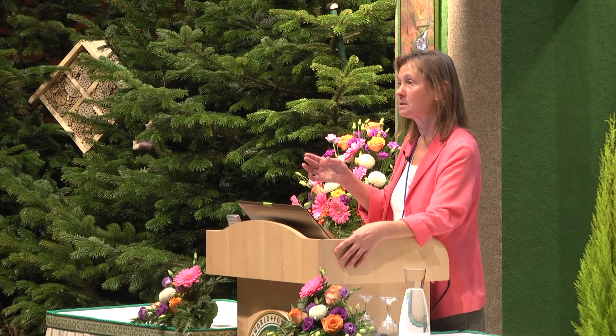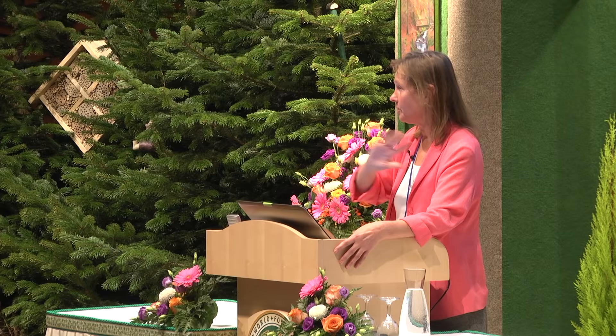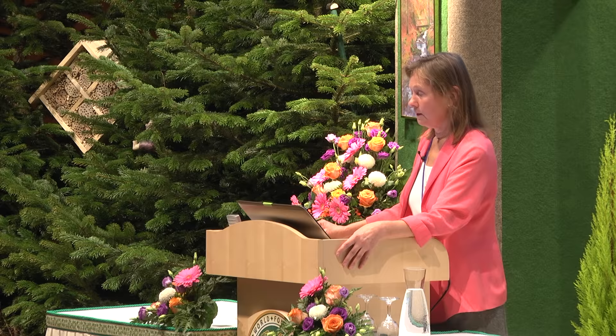That is the cause of cancer, of immune disease, of mental illness, of heart disease, atherosclerosis, diabetes and every other disease in the Western world, in the modern world. Because they cause a glucose overload in the body. The human body has not been designed to get such huge amounts of one particular molecule.